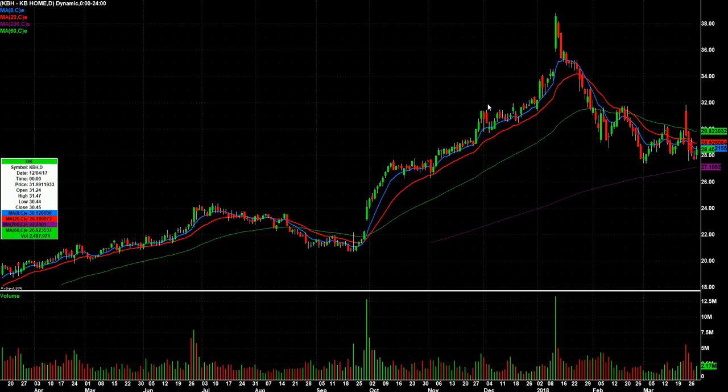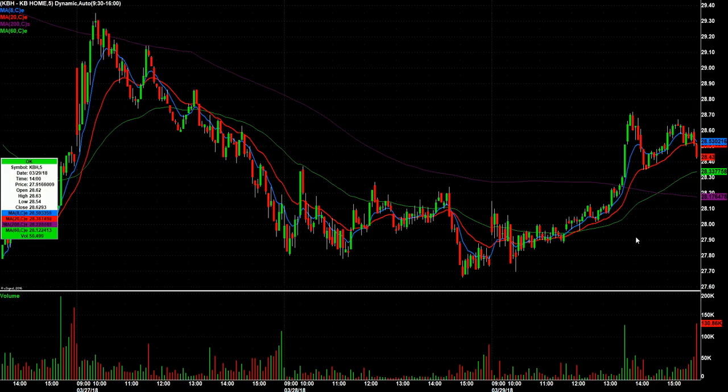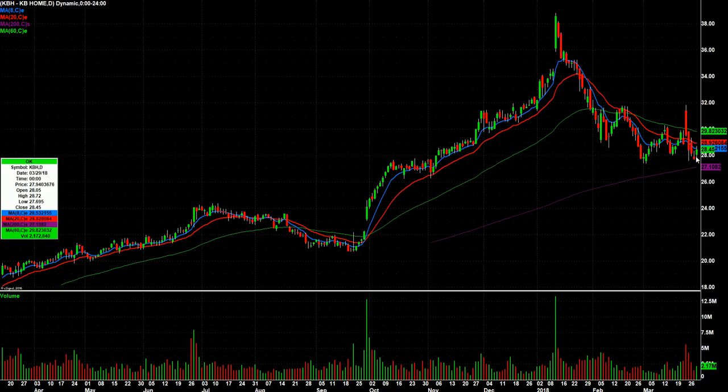KBH. This isn't a great setup, but it found support back here and bounced off that support again. You also have the 200-day below. On an intraday basis, this thing got a really nice volume upside shape move kind of in the afternoon. I like the chart. I like the fact that it's held support and then got some volume coming into it and a decent close on Thursday. We'll see — I'm not in love with that one.